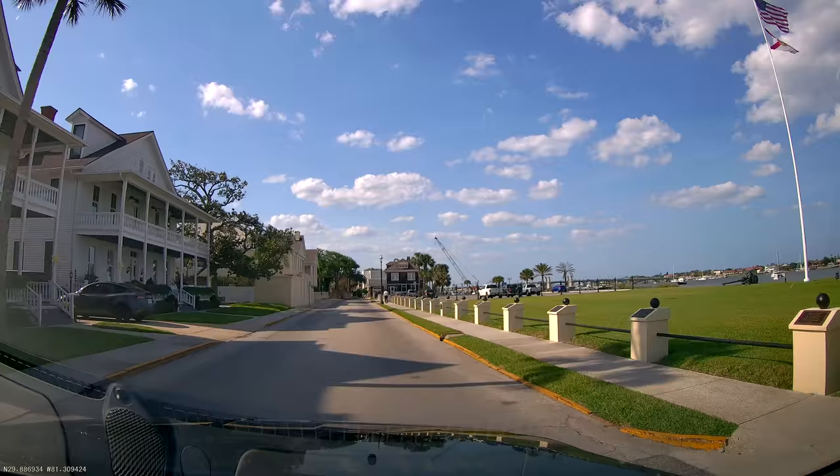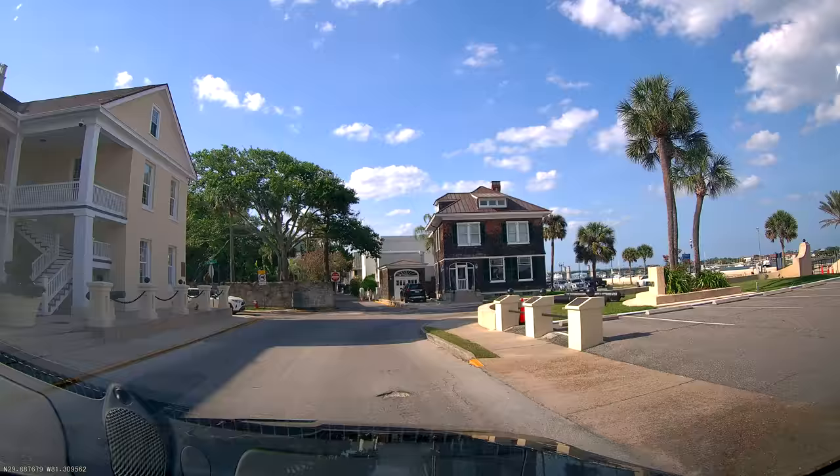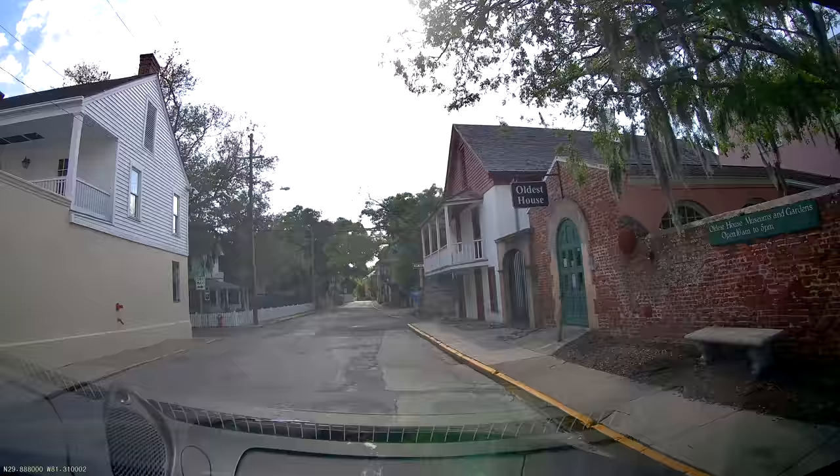If I remember right, this giant house — the biggest property for sale in Saint Augustine — was only around 800 grand. I'm curious to see if anybody snatched that up. We're going to go in a little circle here. I'm not an expert on the area but I'll try to take you down a different street.